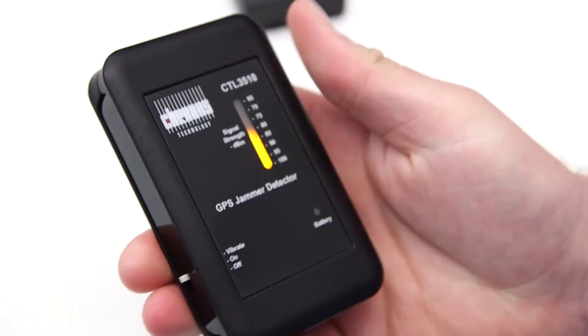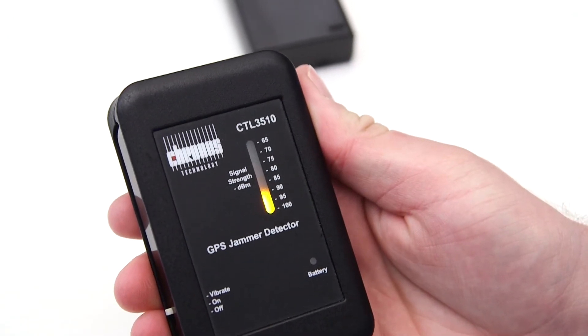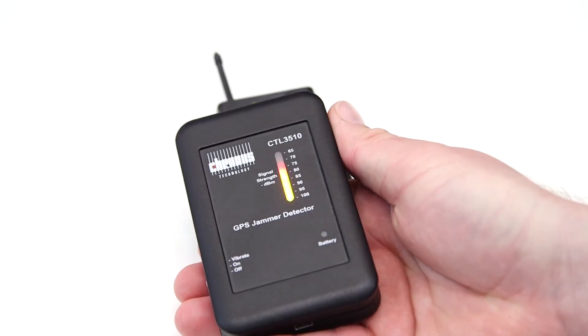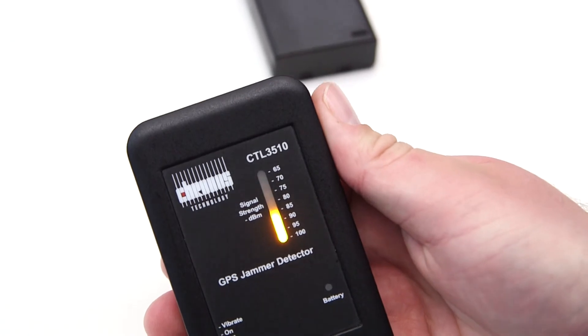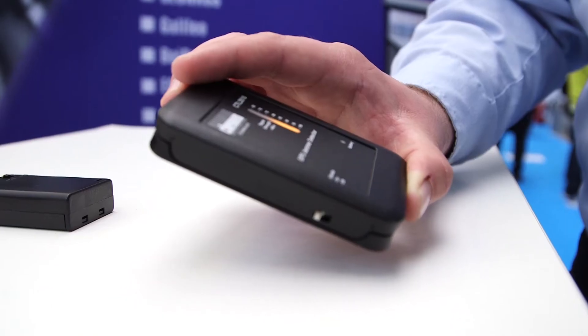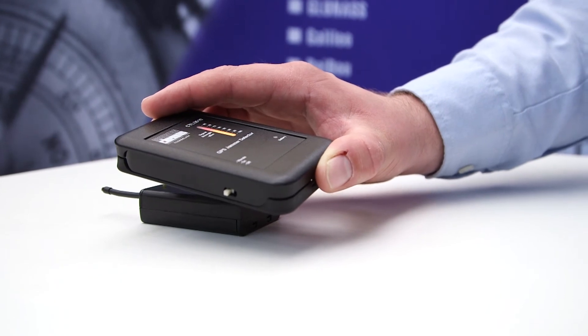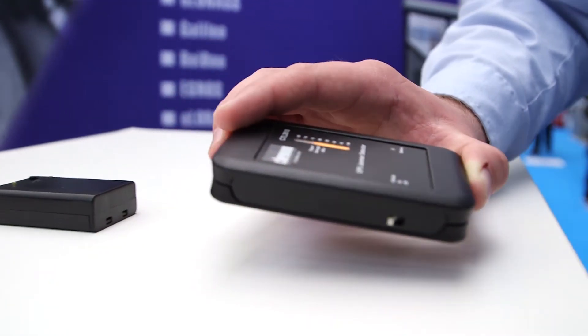The CTL3510 uses a scale with LEDs to show you how strong the jamming signal is in relation to where you are. It also has a vibrate function so it will be able to work in your pocket or on your uniform. The CTL3510 also has an internal logging capability so you'll be able to recall a file later to your PC.